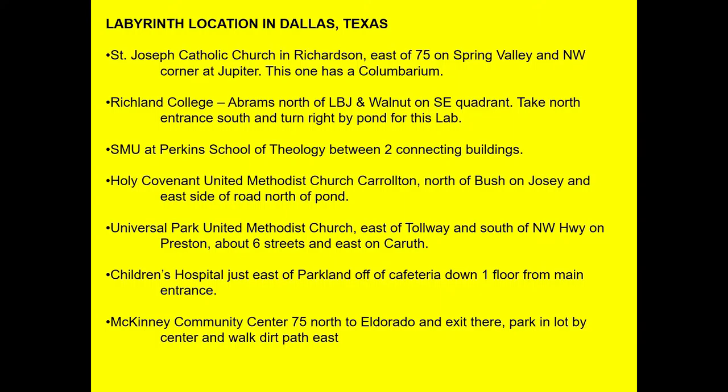I know there's one in Fort Worth Unity Church. There's one in St. Stephen's in the TCU area, and the Fort Worth Unity does have one. I wasn't prepared — I know there are a few others.